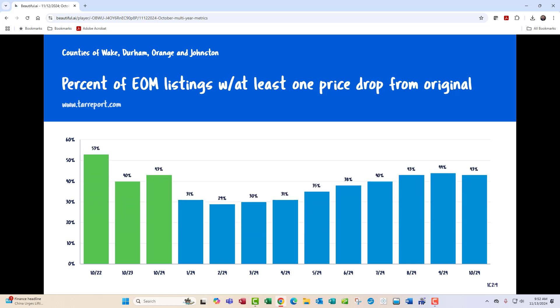Price-dropping inventory is getting a lot of press nationally. The reason I put this slide up — you see the green lines — we go back from October of 2022 to October of 2023, and then October of this year. The blue lines are January of this year, and then the far right one is October of this year. So we're at 43% in October of this year. If you look at the green bars, you can see we're a little bit up from where we were a year ago, but we're well down from where we were in October.